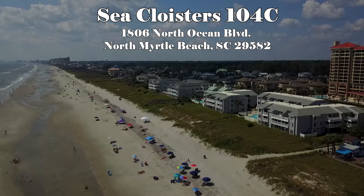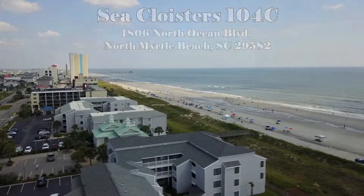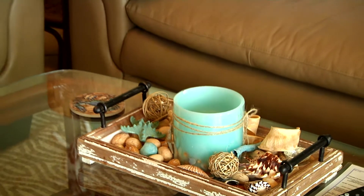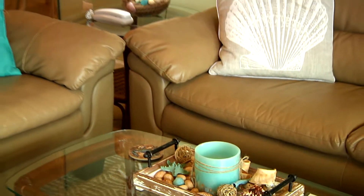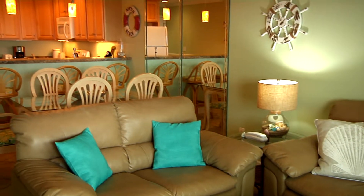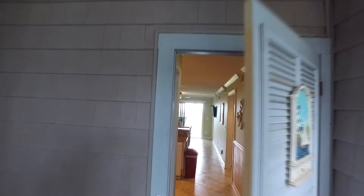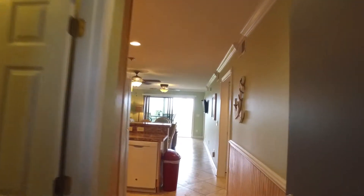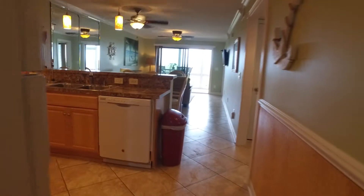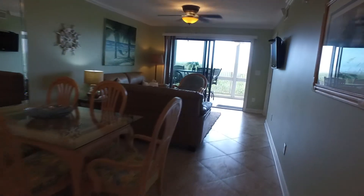If you're looking for attractive investment property or oceanfront living in a low-density North Myrtle Beach community, this furnished two-bedroom, two-bathroom, ground-floor single-level Sea Cloisters condominium has everything. 104C Sea Cloisters, located at 1806 North Ocean Boulevard, includes all appliances, washer and dryer, and upscale furnishings from end to end.